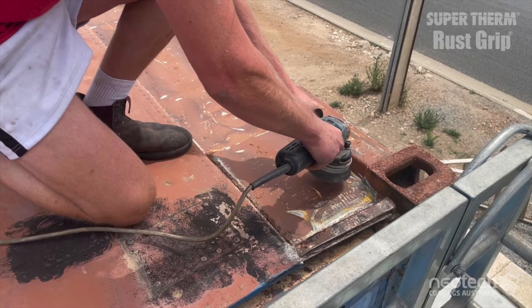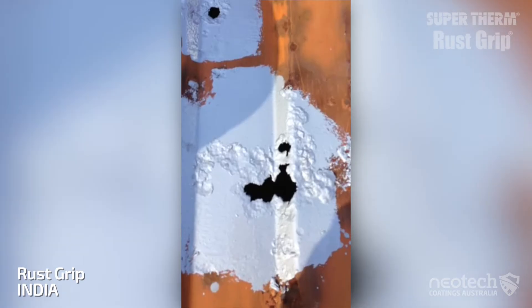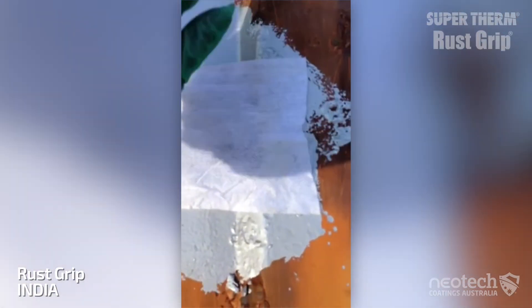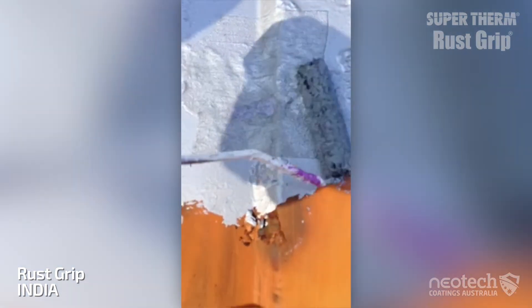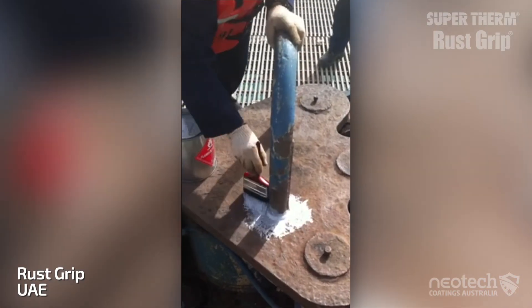So easy was the application of Rust Grip and Super Therm, Crayfresh was able to apply them themselves with great results. Unlike a self-sacrificing topical zinc coating, Rust Grip is a single coat aluminium corrosion encapsulation coating that seeps into the metal and corrosion, anchors and keeps the air and moisture out — essentially starving the corrosion.